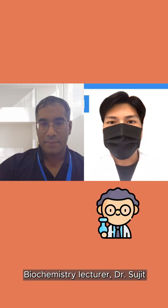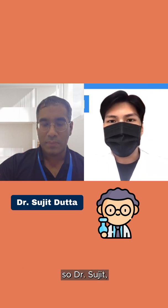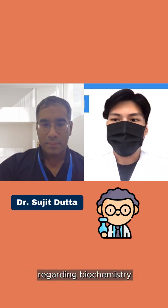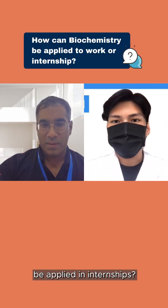I'm here with my biochemistry lecturer, Dr. Sujit. Thank you, Dr. Sujit, for joining me in the call today. I have some questions for you regarding biochemistry. Firstly, how can biochemistry be applied in internships?